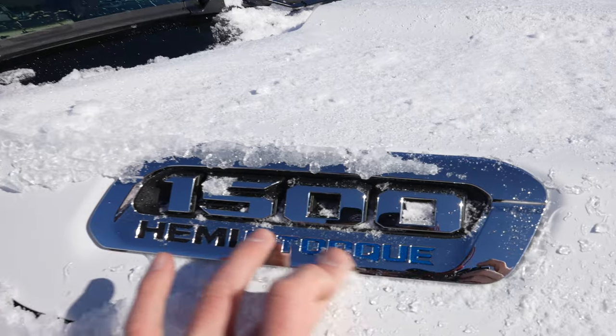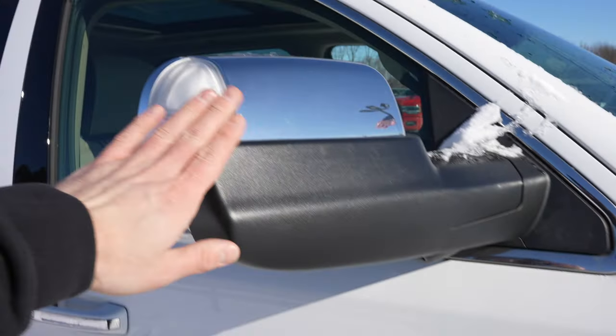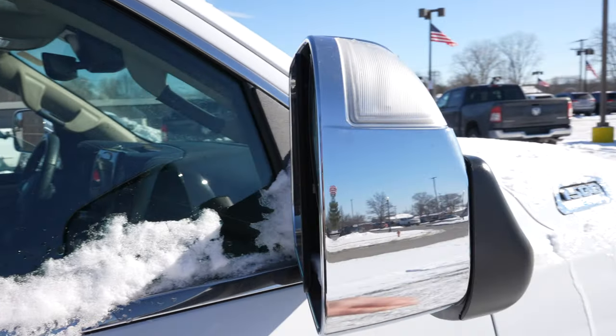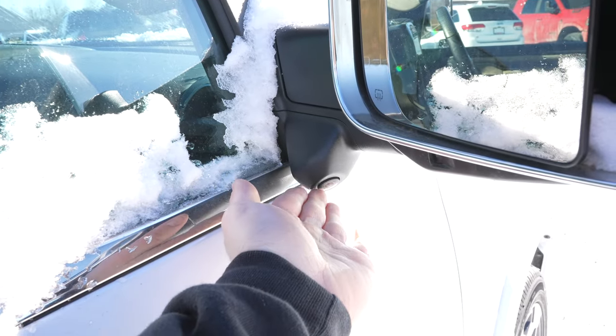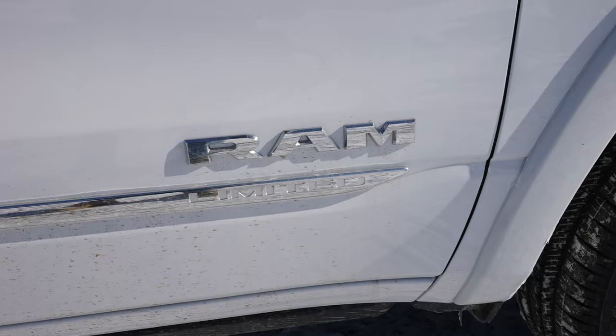This truck does have the 1500 E-Torque Hemi. Here are your trailer tow mirrors — they are chrome, as you can see. The 360-degree camera system is right there, along with your Ram Limited badging.